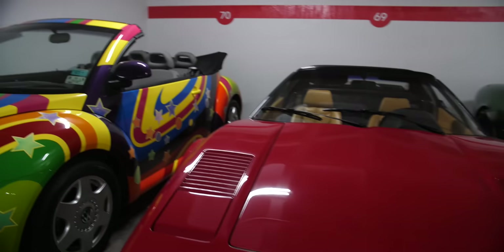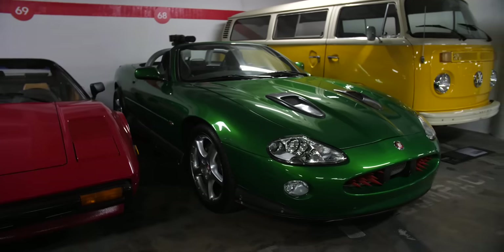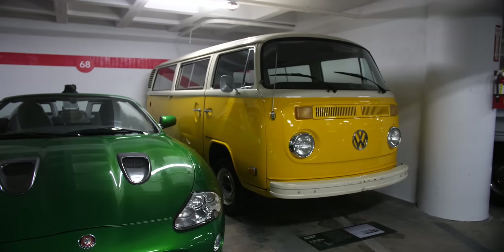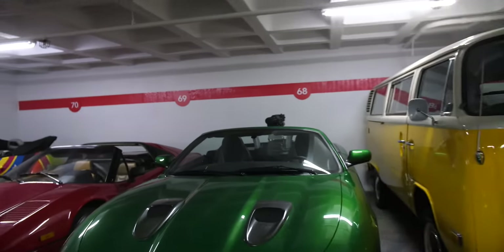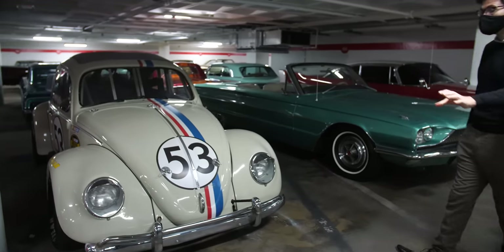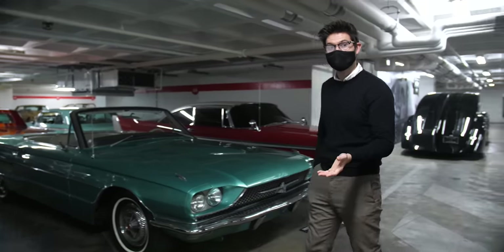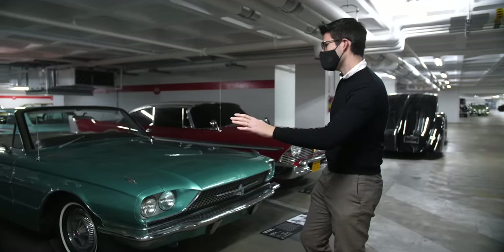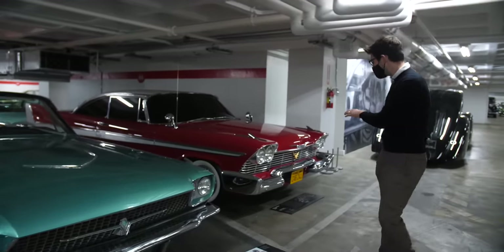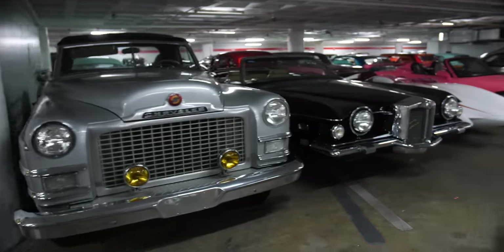The collection continues with the Magnum P.I. Ferrari, Tom Selleck's car, the Die Another Day Jaguar XKR, the Little Miss Sunshine VW Bus — which has a brand-new clutch and a mini on the back — Herbie Fully Loaded, the Lindsay Lohan Herbie certified by NASCAR with a top speed of about 140 miles an hour, the Thelma and Louise Thunderbird, and then Stephen King's Plymouth Fury from Christine. This was also Evel Knievel's Stutz Italia.